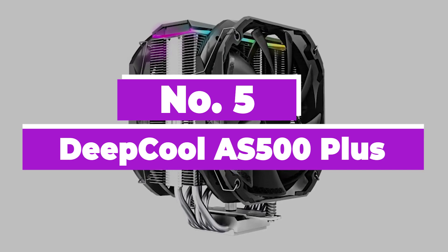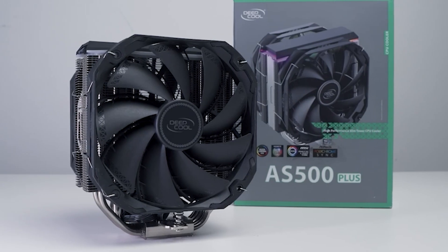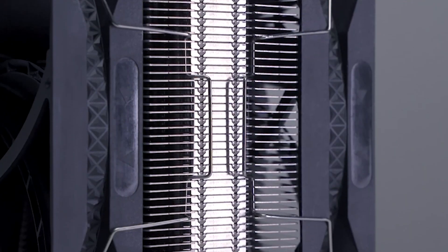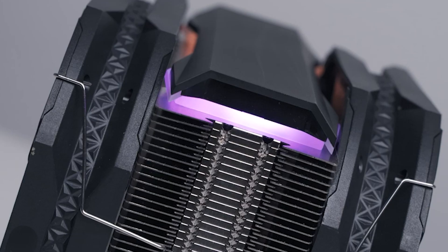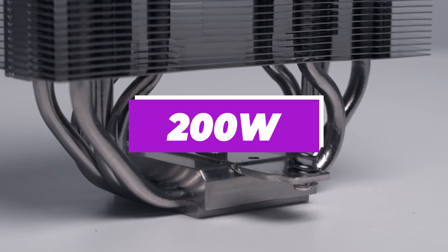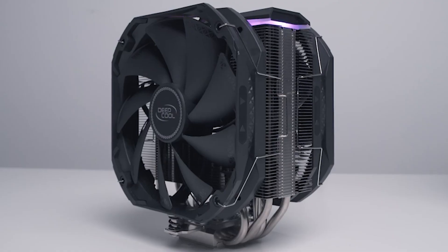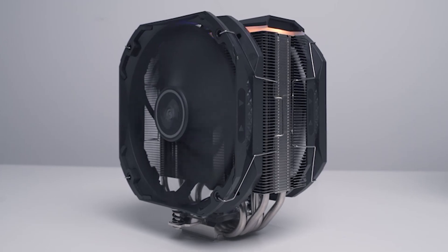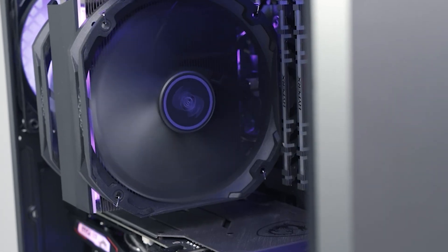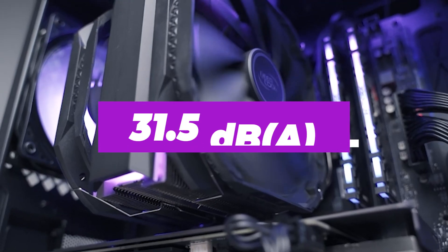Number 5: Deep Cool AS500 Plus. The Deep Cool AS500 Plus is the best all-around cooler. While coming at a friendly price, the cooler packs dual fans, competing with almost all single-tower coolers in the market today. The 140mm fans get the job done, allowing users to use medium-level processors like the Intel Core i7. The cooler is also capable of cooling CPUs that draw over 200 watts of power. With only a few dual fan coolers supporting ARGB, the Deep Cool AS500 gives you value for your money. Regarding noise, the cooler is quiet even with the highest settings, producing only 31.5 dBA.